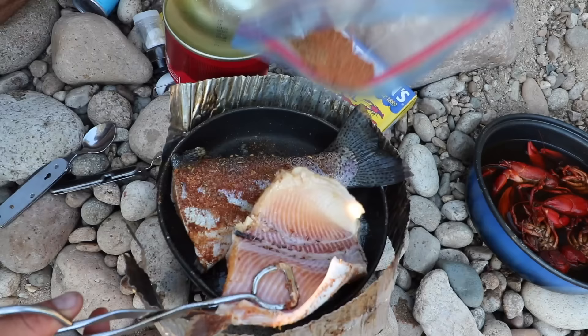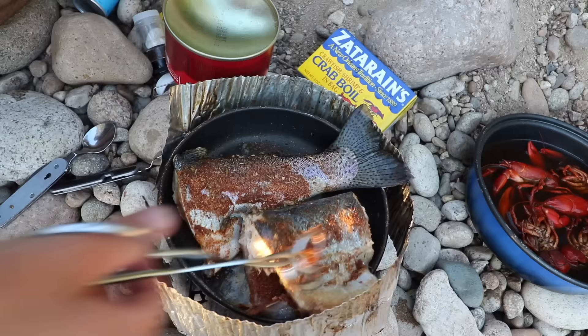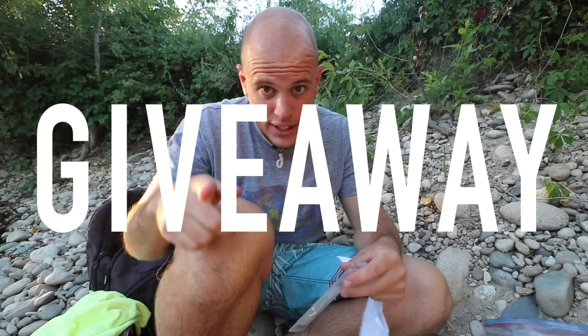These are going to be very spicy, Cajun-y trout. A lot of Cajun spicy going on — it's in the air. While the trout is cooking, we're going to do giveaway time. Guys, I'm giving away one of my fishhook necklaces. All you have to do is like the video and comment down below. I pick somebody randomly from the comment section.